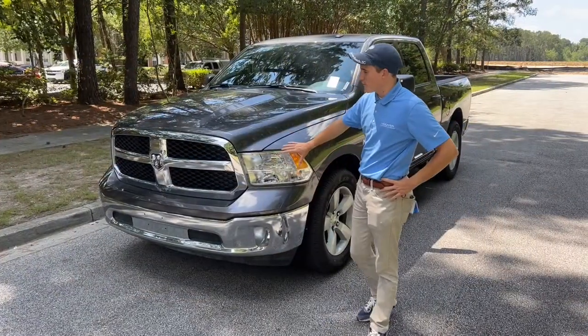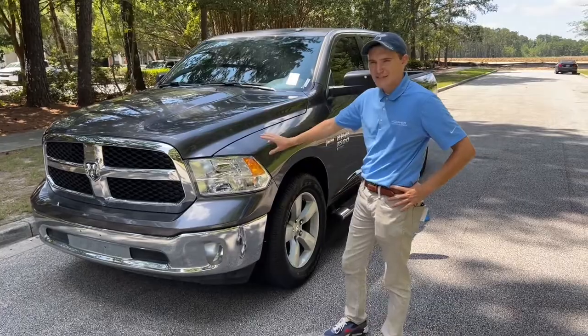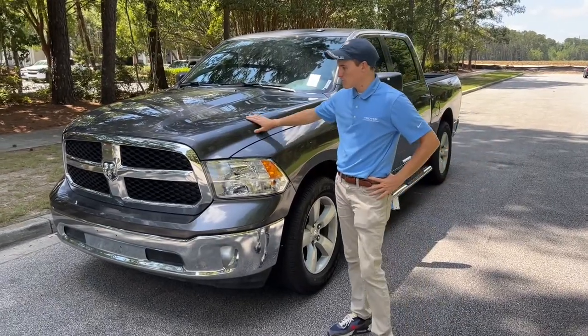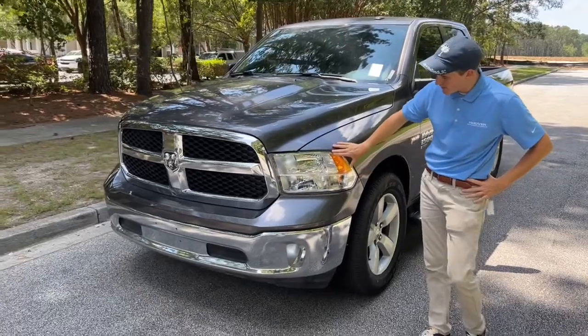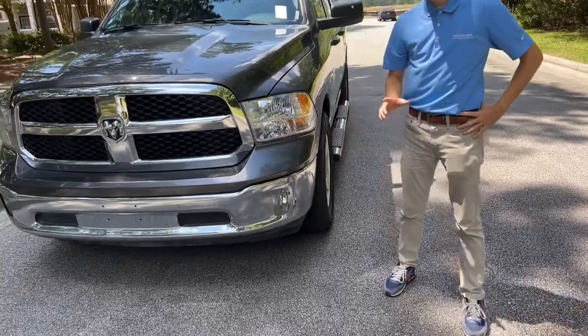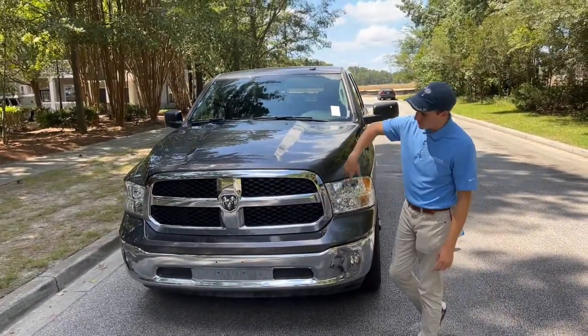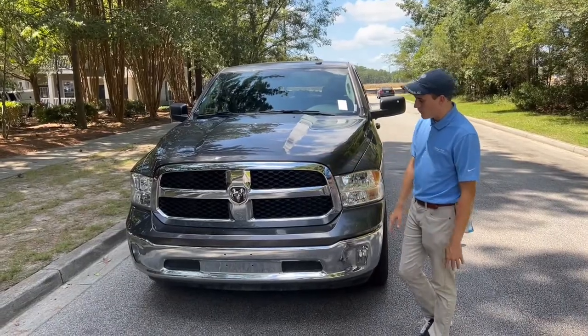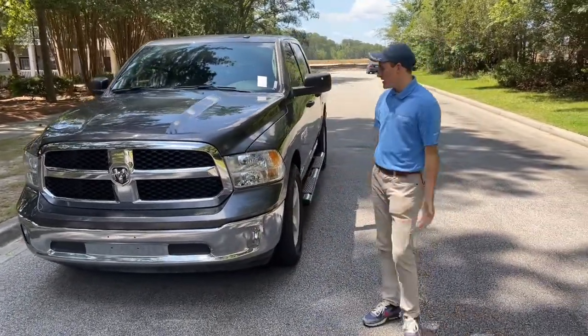We'll start up here on the front end styling of this Ram 1500 Classic. This body style has been out for a while, but it still looks great. You've got your Power Bolt Sport hood, which gives you these nice hips on the front of the vehicle. You've also got these nice big headlamps — low beam and high beam — and this one is also equipped with fog lights. It does have the chrome appearance package, which gives you the chrome four cross-style grille that Ram is known for, as well as your chrome bumper. The front end of this truck looks genuinely amazing.